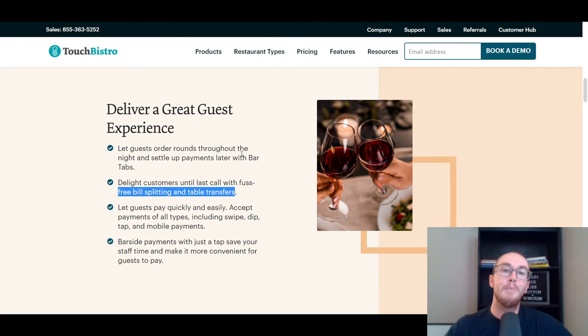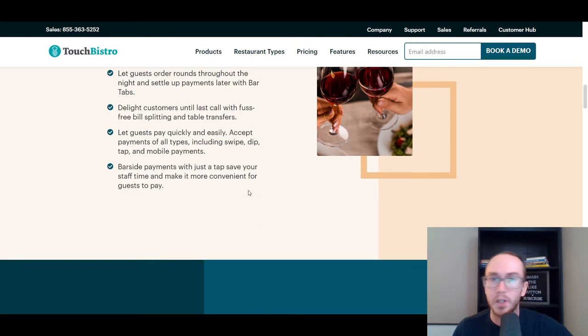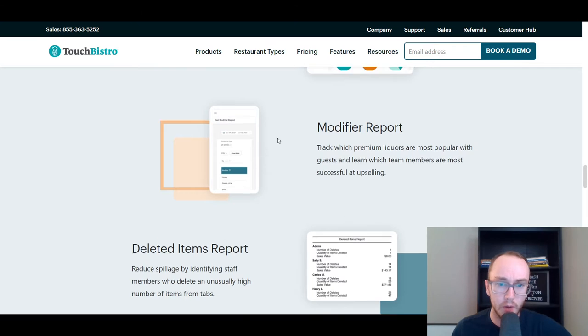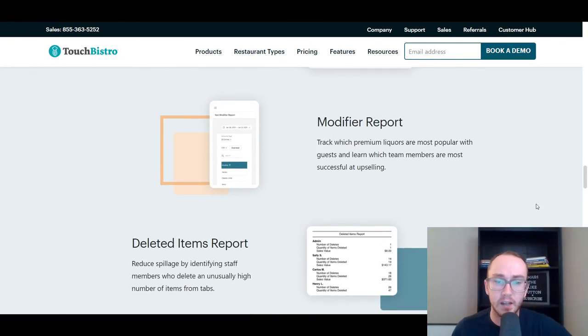Touch Bistro gives you a better guest experience because customers can order rounds throughout the night and settle payments later with their bar tab setup, plus the free bill splitting and table transfers — especially important when people are buying drinks for others and things get mixed up. That makes it a lot less of a headache, catering to your customers' needs. They also have reporting and analytics built in for everything you may need within a bar.